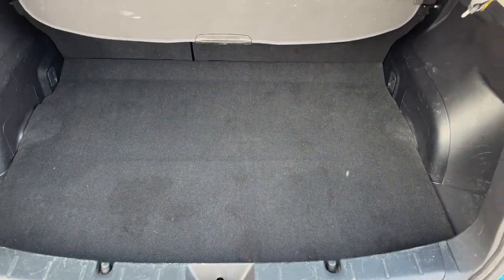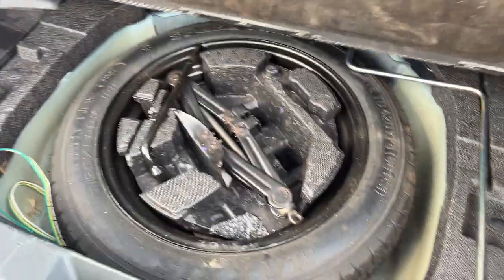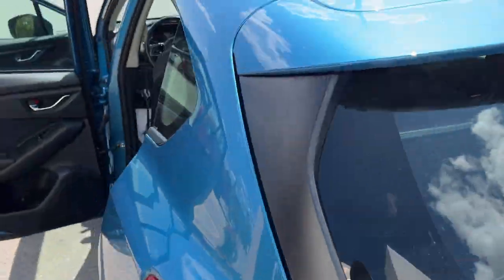There's plenty of space in the back here. You do have a cover to keep your cargo covered. The rear seat does not fold down, so be sure to check out the photos in the first link in the description. You also have your spare tire and jack, which hopefully you'll never have to use.